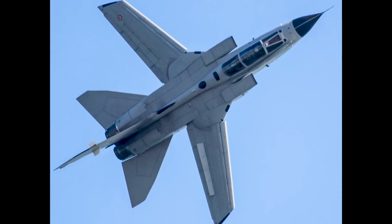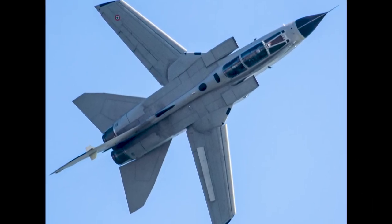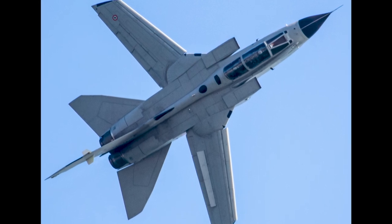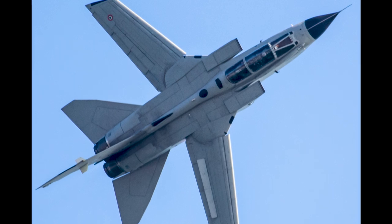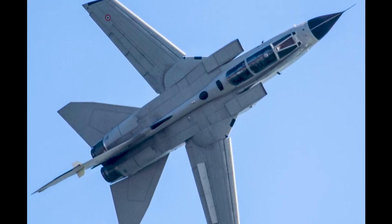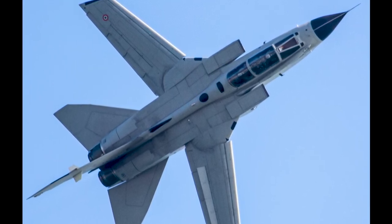The Tornado was designed as a variable geometry wing aircraft, or swing wing as it's often called. This allowed the wings to be swept back for high-speed flight and forward for low-speed stability, enabling the aircraft to excel in various mission profiles.